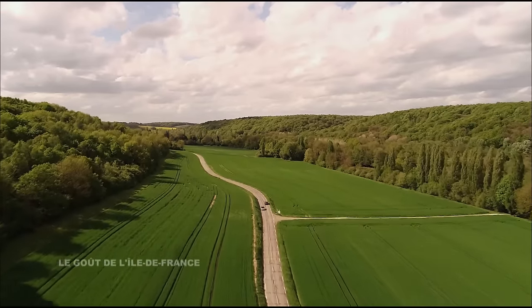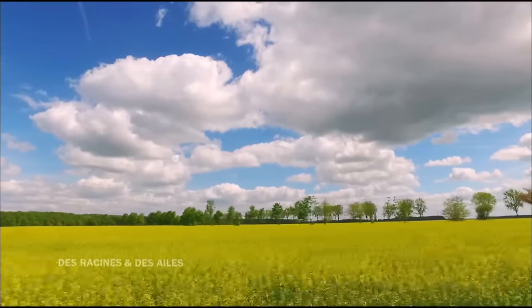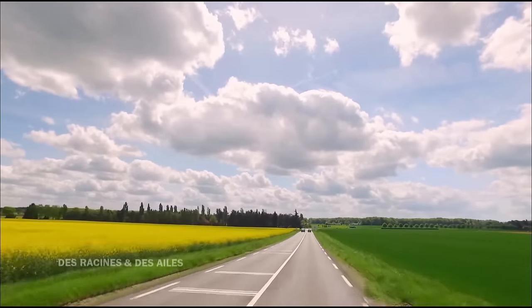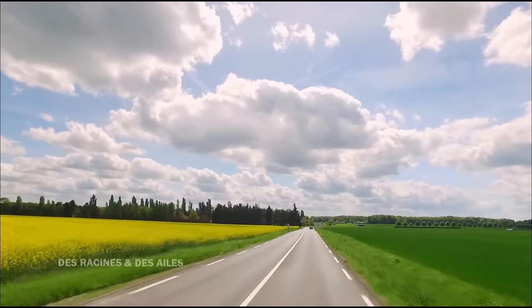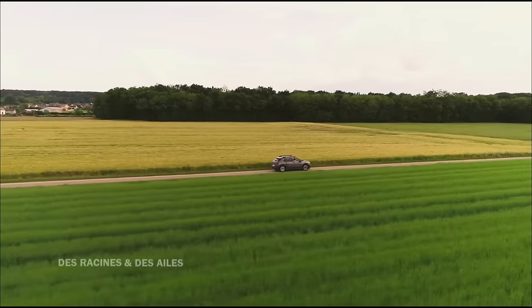À une centaine de kilomètres du Vésinet, deux amis traversent la Seine-et-Marne. On est typiquement au cœur du terroir de l'Île-de-France. À gauche, un champ de colza, à droite de l'orge, juste après du blé. L'Île-de-France, c'est d'abord ça. En 2012, Guillaume Cafain et Louis Bataille ont eu l'idée de fabriquer des biscuits parfumés aux saveurs de l'Île-de-France.